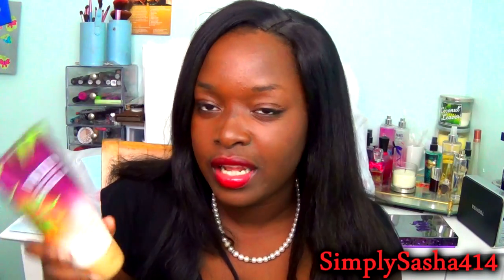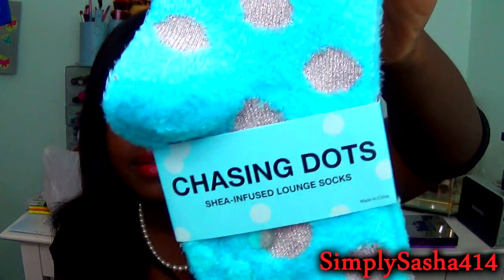I got a body scrub in Wild Madagascar Vanilla. I just love the smell of vanilla and this smells like flowers plus vanilla — really excited to try it out. I've been needing a scrub. And then the last thing from Bath and Body Works: I had a coupon to get a free gift, so I got one of their Shea Infused Socks. I got these blue ones — they have white polka dots and little rubber grips on them, and they feel good.